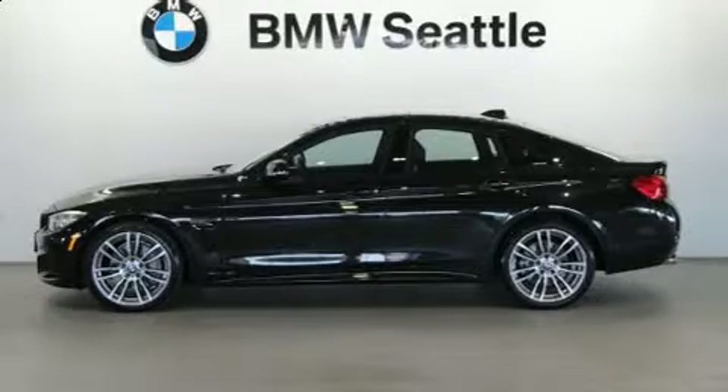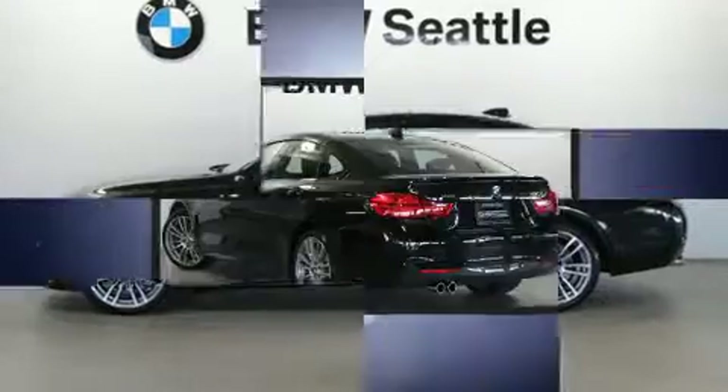Step into the 2017 BMW 430i. This four-door, five-passenger coupe still has less than 10,000 miles.